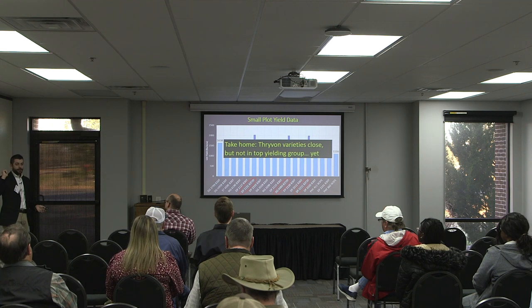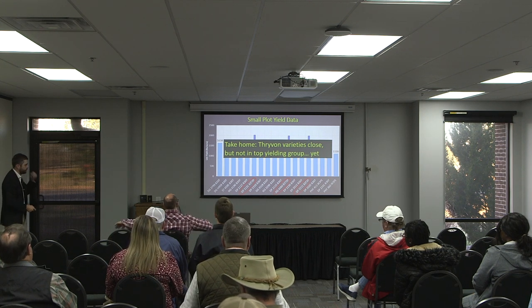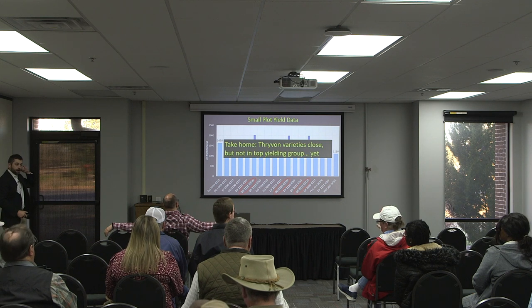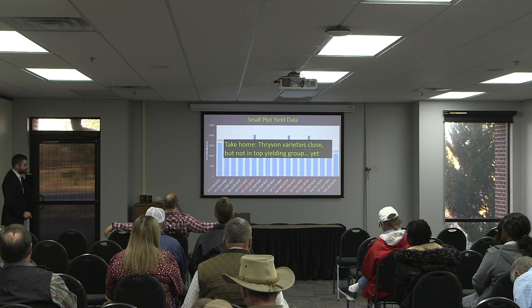If you're going to plant Dyna-Gro, Delta Pine, Armor, or Next Gen, one day you ain't going to have a choice — they're moving 100% thrive-on. But today we have that choice.